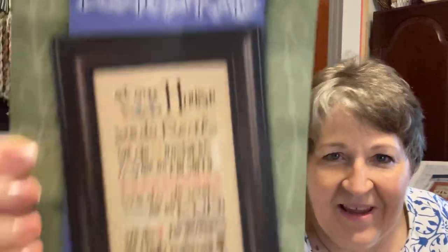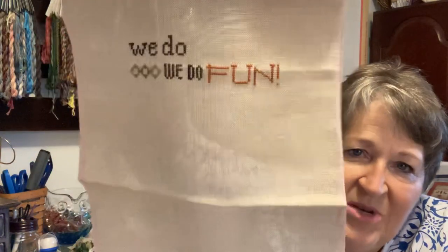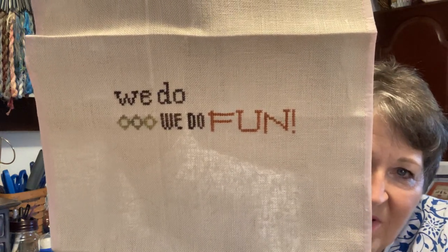B was my maiden name initial. This is another Lizzie Kate pattern called At Our House, and I really appreciate the sentiment. I changed it a little so certain intentional words — house, real mistakes, sorry, do-overs, fun, forgiveness, well, hugs, patience, family, love — all get done in the same color so they make a visual statement as well as a literary statement. I changed them to a sweet potato color. Originally I had a family in mind to do it for, but I decided to do it because I want to. We'll make that a two.